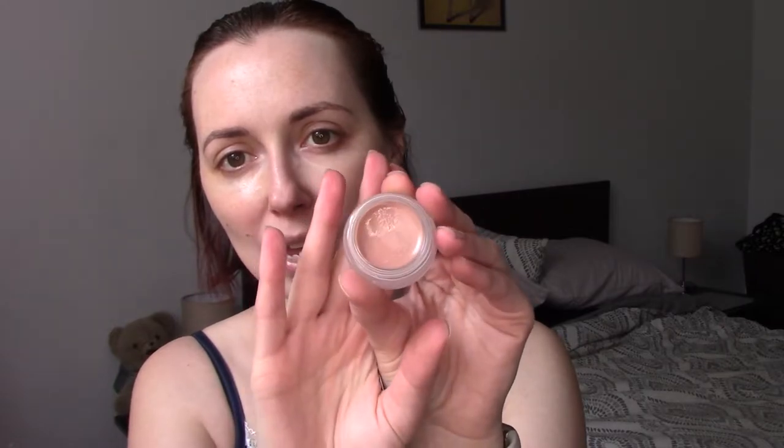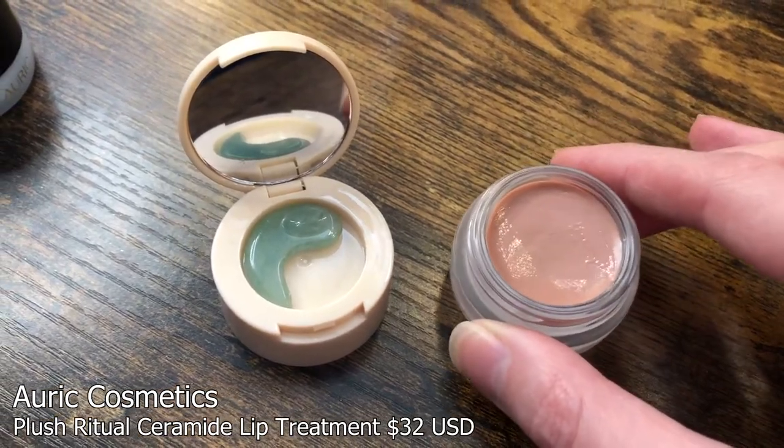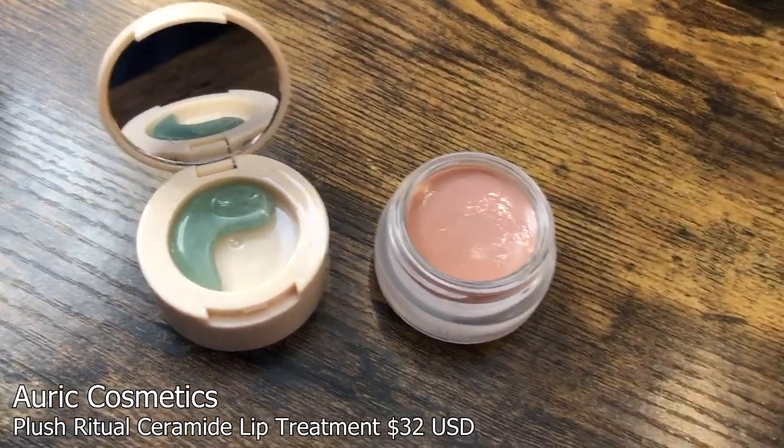This is what the Plush Ritual looks like. It comes in the same container as their eyeshadows, and it's just this very sort of bare pink color. It has a beautiful smell, sort of a little bit vanilla-y, and it feels incredible on the lips — very soft, very moisturizing and smoothing. I've found since using this, usually before bed or to prep before putting on a lip product, my lips have been less chapped.